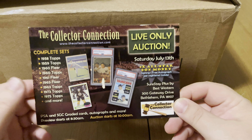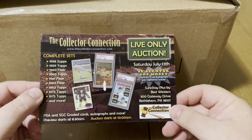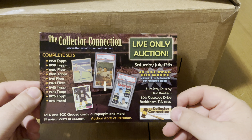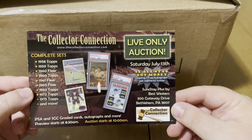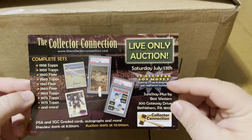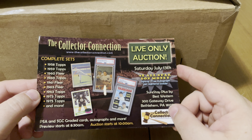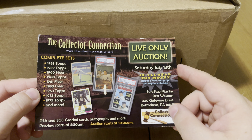They do a ton of great auctions. They just had an auction that ran for about three weeks. I saw some stuff on there that I figured I couldn't live without, so I put some bids in and I won some stuff — I lost some stuff I was looking for as well. If you're interested, it's collectorsconnection.com. They do quite a few different shows — a lot of it's sports, but they also do some non-sports shows. Right here is for a July 13th show in Bethlehem, Pennsylvania, which is a live auction. They're doing some really great complete sets. Auction starts at 10 o'clock for this one.